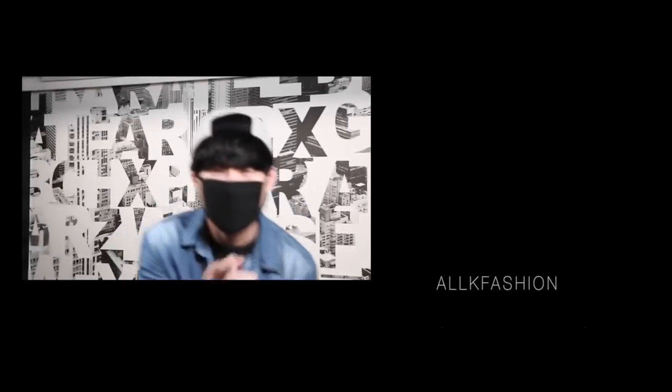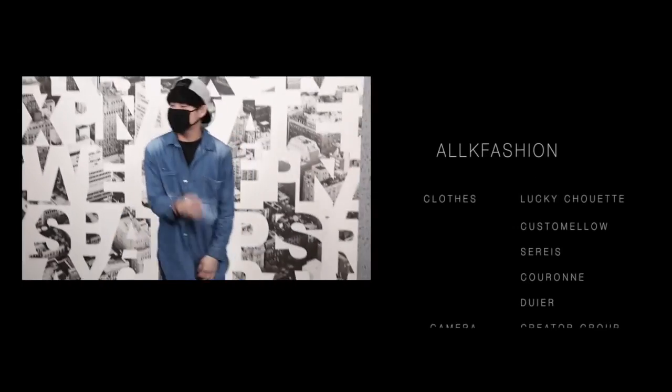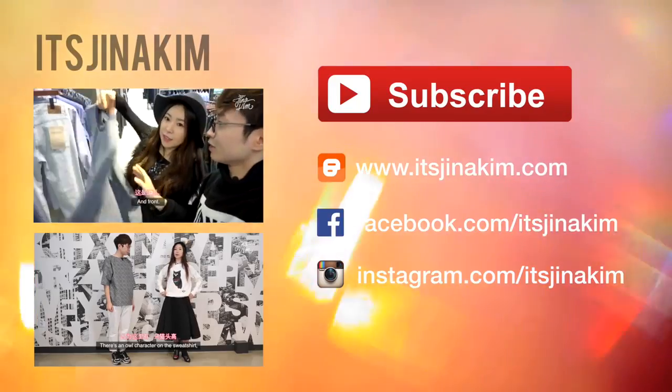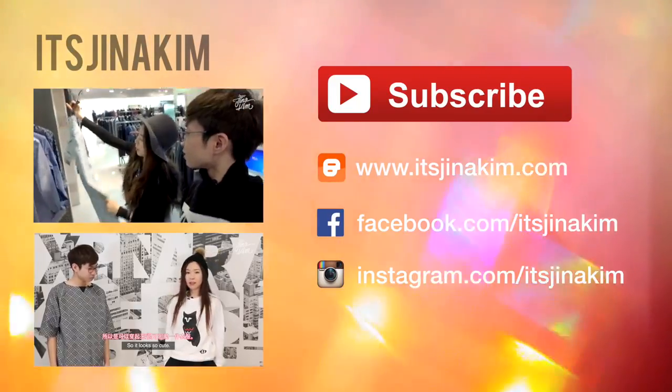So if you like this video, please hit the like button. And please subscribe to his channel and my channel. See you next time. Bye!